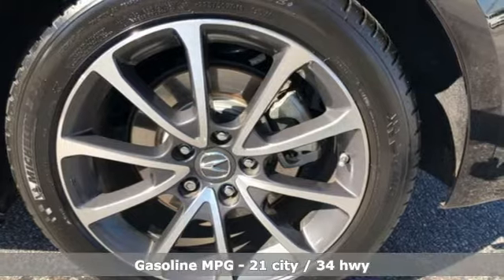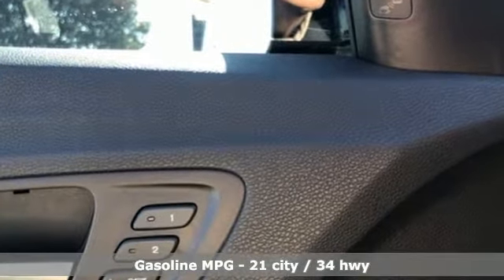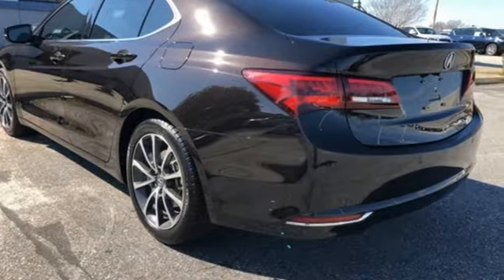It comes with all the amenities you need: external memory control, front heated and ventilated leather bucket seats, power heated mirrors, power sliding and tilting sunroof, and a V6 engine.